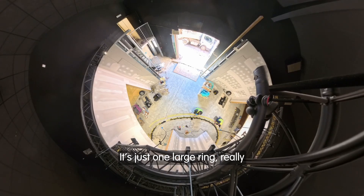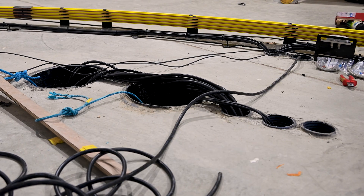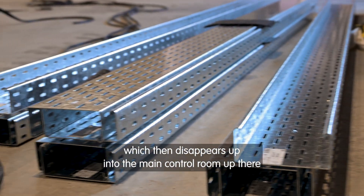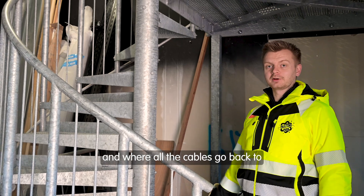It's just one large ring really. All the cables run back around the ring to these ducts — so these ducts will then go behind this wall here and then come up through a tray system which disappears up into the main control room up there. We're going to head up to the control room now and take a look at what Nick was explaining and where all the cables go back to.